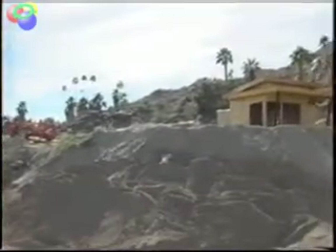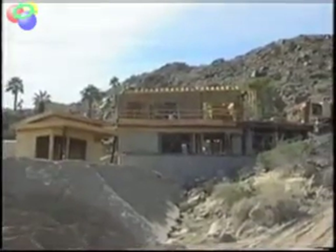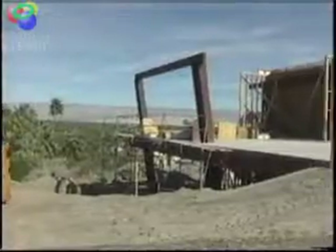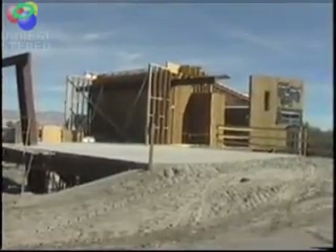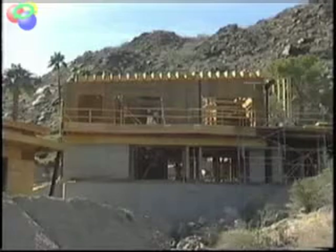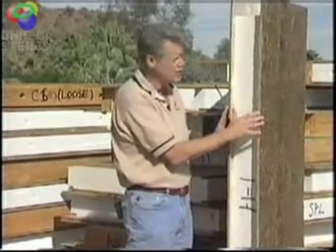R-Control panels are being used on the Energy Wise house because of the benefits the product brings. It'll allow the house to be extremely strong. We're building here in California, and earthquakes are a reality — this type of construction really makes it strong against those events. Because it's so tight in its construction, you have complete control of energy consumption. The other aspect of a tight house is that it's very quiet; with no air movement coming in from outside, you'll have a very quiet interior.